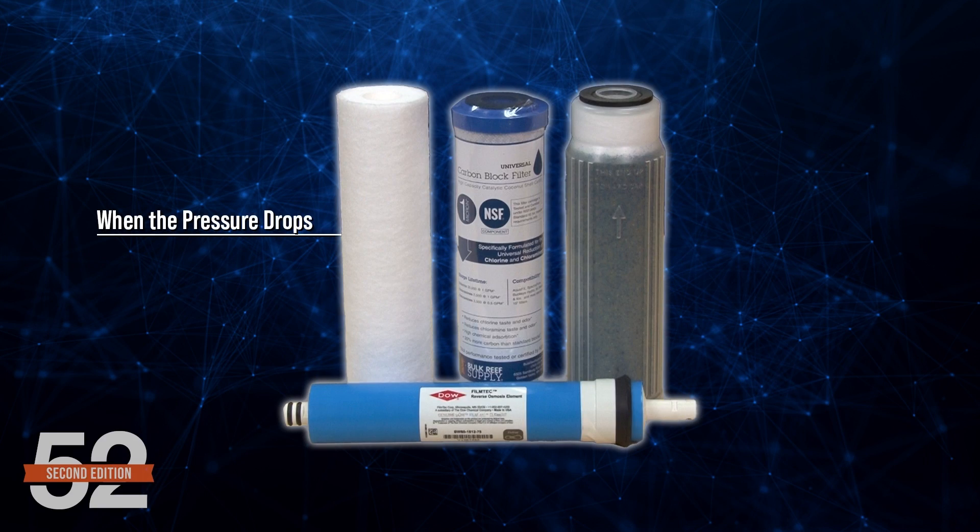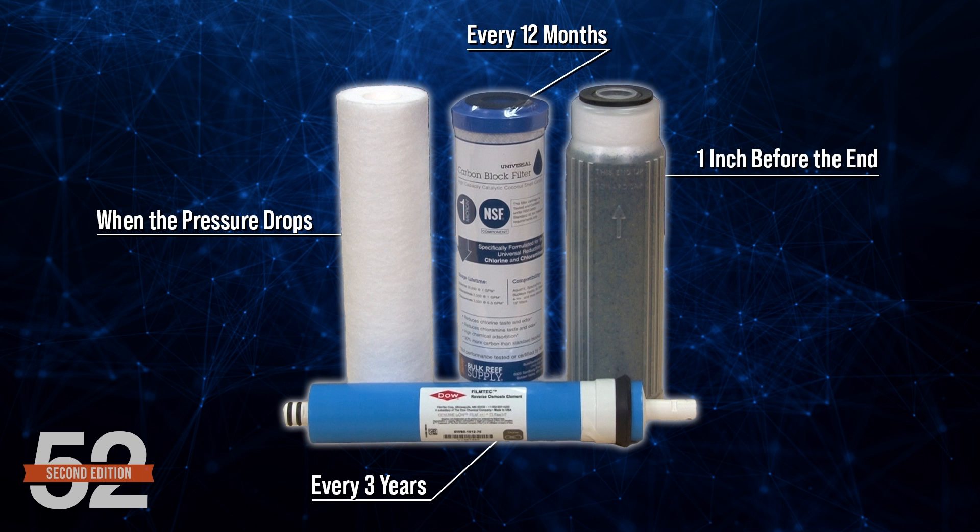The best cost and performance balance solution — for 75% of reefers — will be installing a five-stage RODI with dual universal blocks, a single 75 gallon per day membrane, running at least 50 PSI and a single mixed bed DI. Change out the sediment filter when the pressure drops, carbon blocks every 12 months, membrane every three years, and DI an inch before the color change reaches the end. The supporting evidence for the 25% where that isn't the case will be clear today.